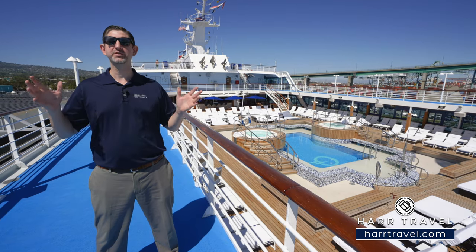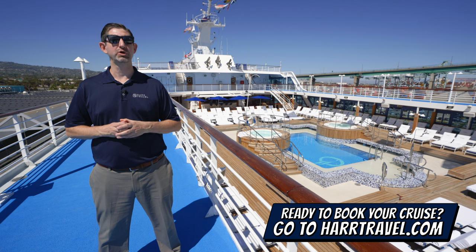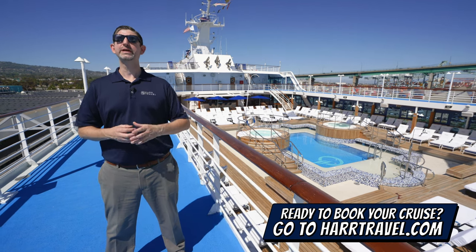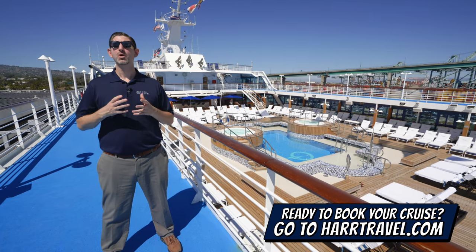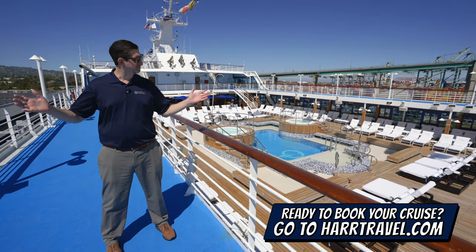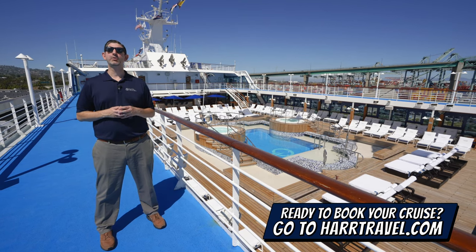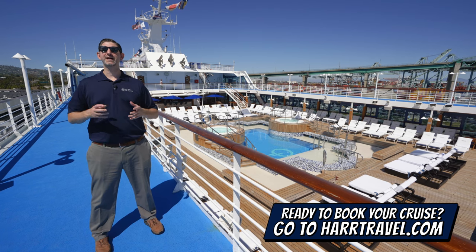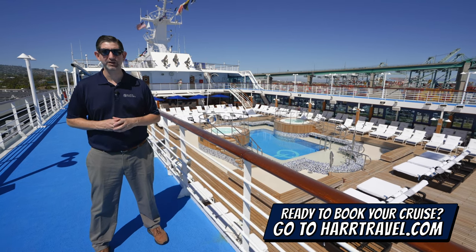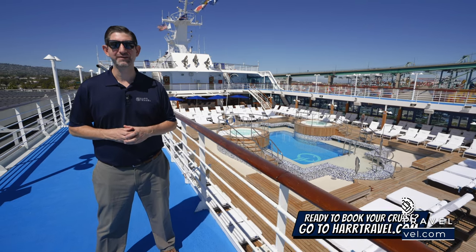I'm going to take you through all the space here on board the Regatta in just a moment. But keep in mind, when you're ready to book your next cruise with Oceana, Regent, or Norwegian Cruise Lines, make sure you reach out to Hard Travel. We are your cruise experts. We know the space inside and out, have an amazing relationship with the cruise lines, and we know we can help craft the cruise vacation of a lifetime for you, your friends, family, or group at an incredible value.